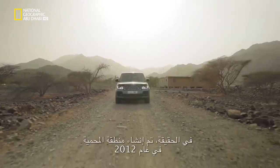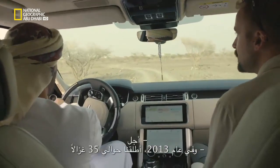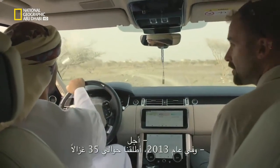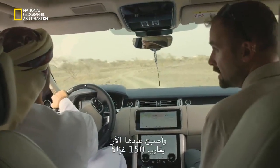The protected area was created in 2012. In 2013 we released about 35 gazelle, and now we have nearly 150.